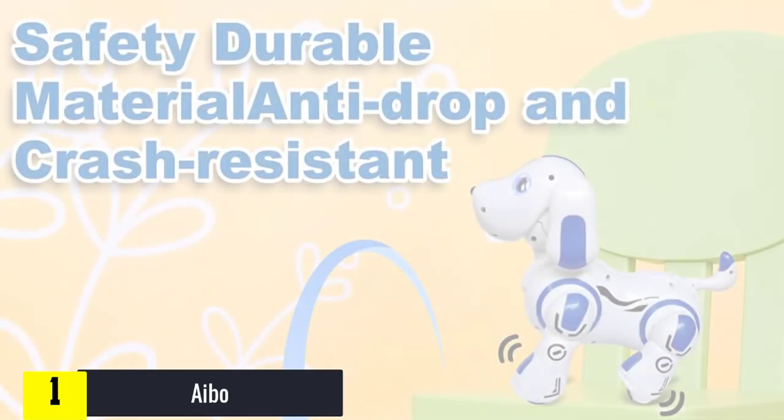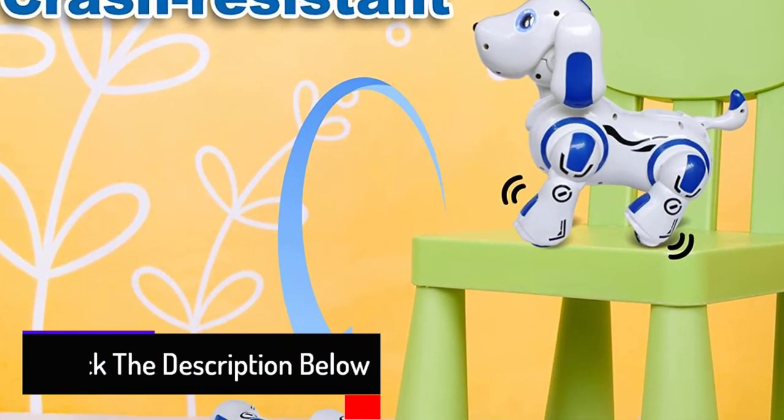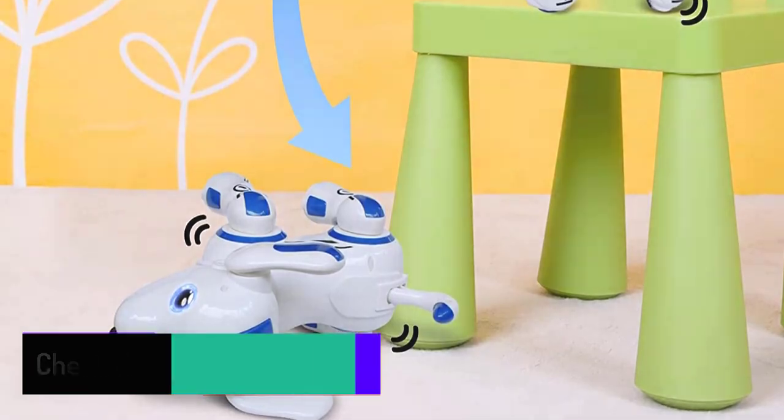It uses a camera and facial recognition to interact with people. Its behavior keeps evolving with time. AIBO will start to identify its owner's face, recognize smiles and waves of laughter, and keep coming up with new tricks to make your free time fun.